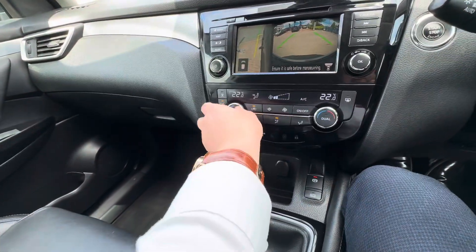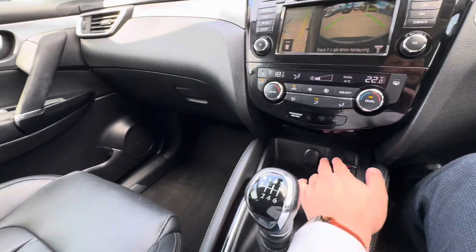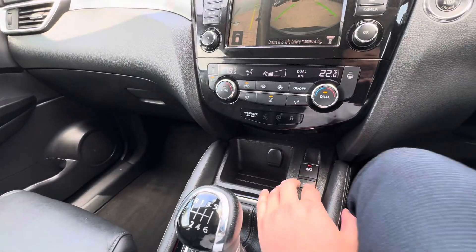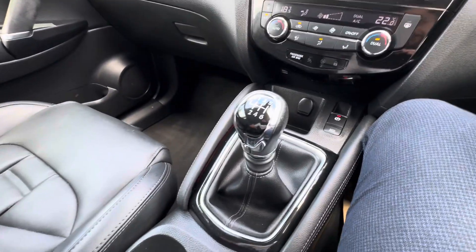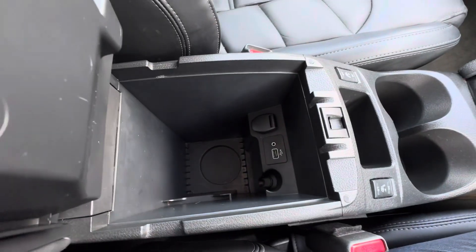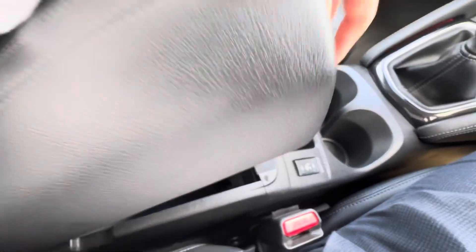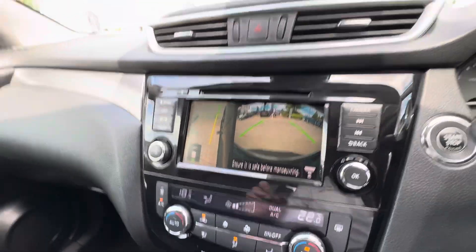You also have dual climate control so you can set the temperatures differently on both sides — no more arguments about who's cold and who's hot. There's an electric handbrake which makes it really easy to pull off, and auto hold as well which is great for hill starts. It's a six-speed manual, with heated front seats and a nice armrest that doubles up as a storage space with lots of room inside.